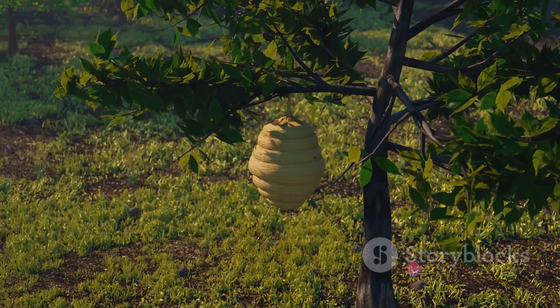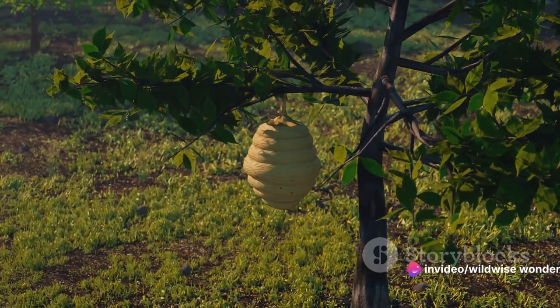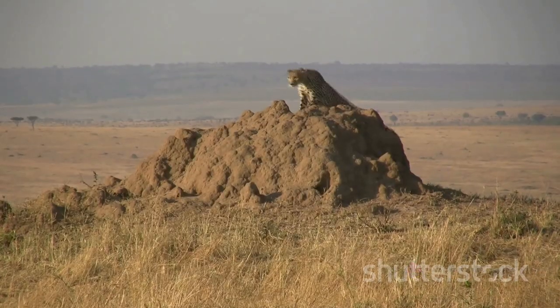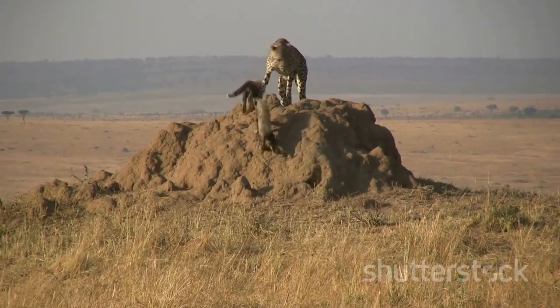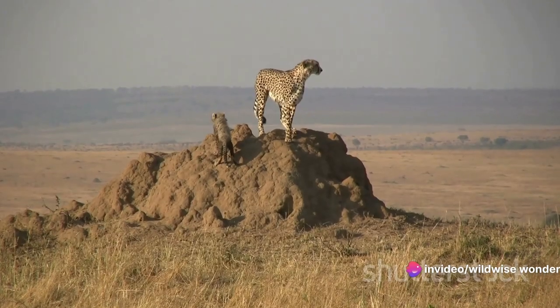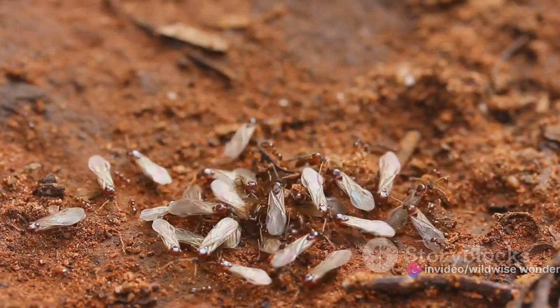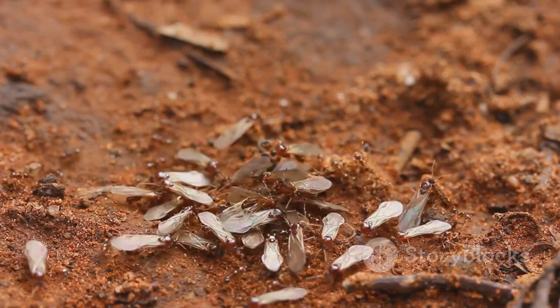Let's delve into the society of the mound. Much like a well-run city, termite colonies are divided into different castes, each with a specific role. Worker termites are the builders and maintainers of the mound, soldier termites defend the colony, and then there are the alates — the future kings and queens of new colonies. These kings and queens, once matured, embark on a nuptial flight, creating new colonies and thus new mounds, perpetuating the cycle of life and construction.